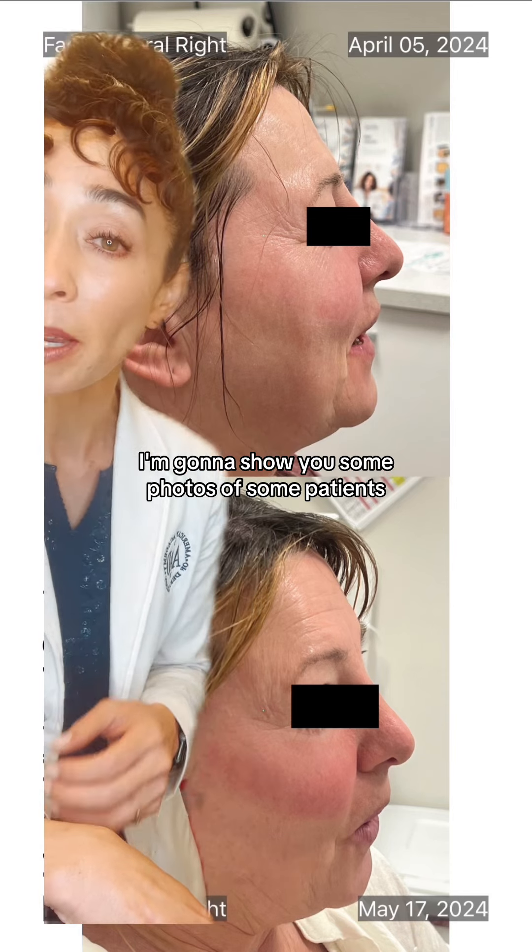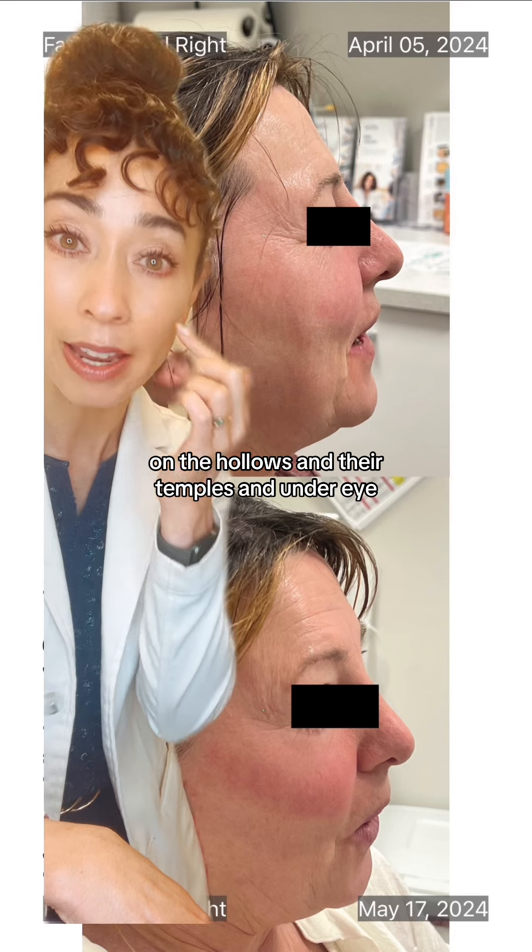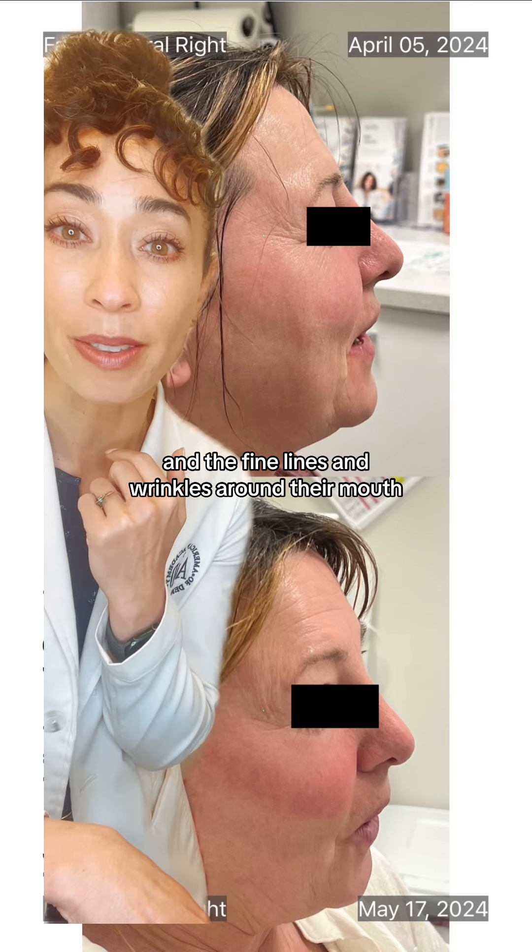I'm going to show you some photos of some patients who are sick of the crepiness on their cheeks, on the hollows and their temples and under eye, and the fine lines and wrinkles around their mouth. Here's what we did to help them.